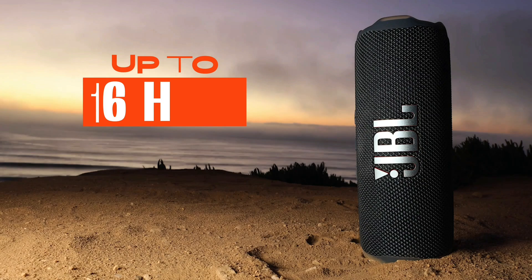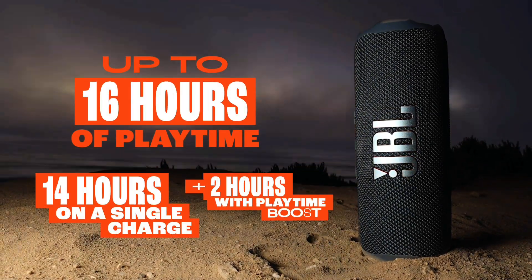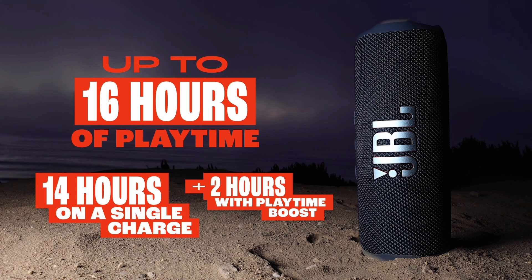Up to 16 hours of playtime. Keep the mood alive for 14 hours on a single charge. And when we really need to squeeze some extra juice out of our Jubilee, or another dance with our Darling, we can get an extra 2 hours with playtime boost.